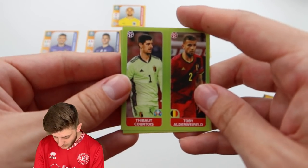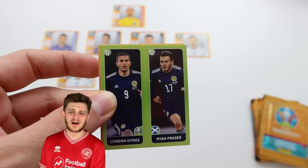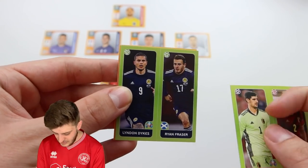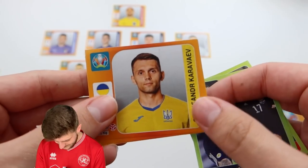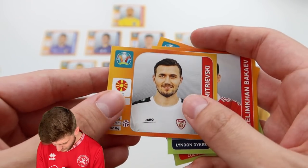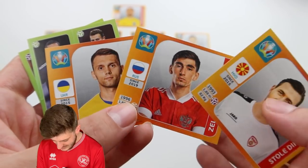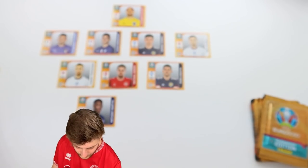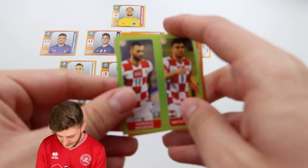We start off pack four with Thibaut Courtois — it would have been nice to pick him but it's not to be. Lyndon Dykes and Ryan Fraser from Scotland. Lyndon Dykes is going to score a lot of goals for Scotland this summer. Then we've got Karaveo for Ukraine, Bakayev for Russia, and Dmitrievsky for North Macedonia. I'm going to have to leave them out — I don't think they improve what we've already got in this team.